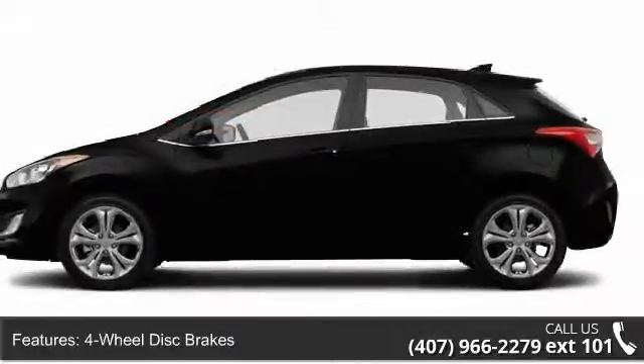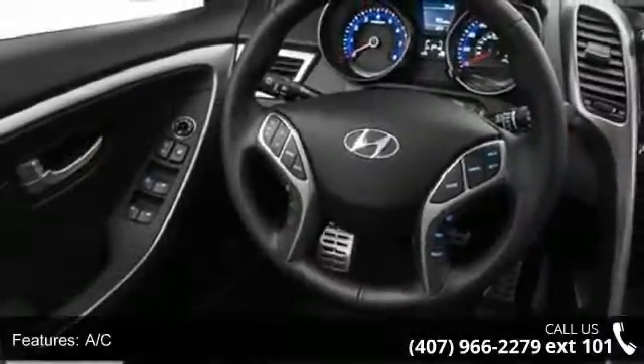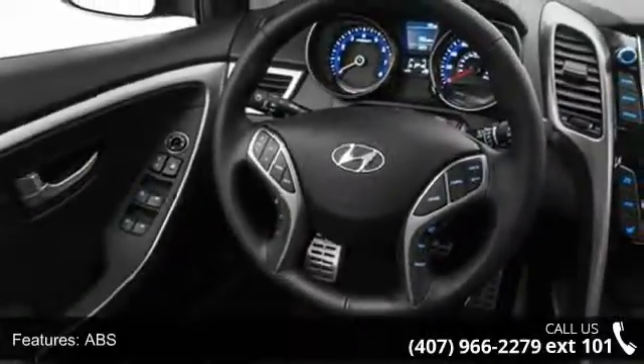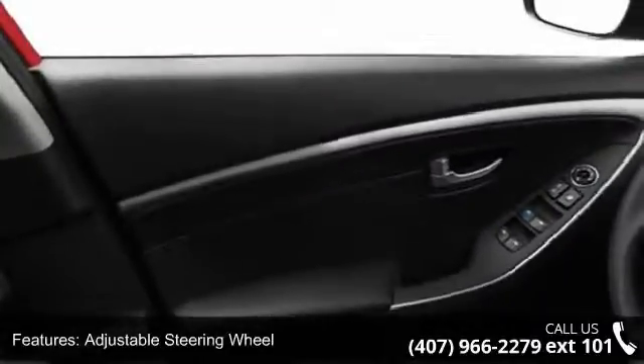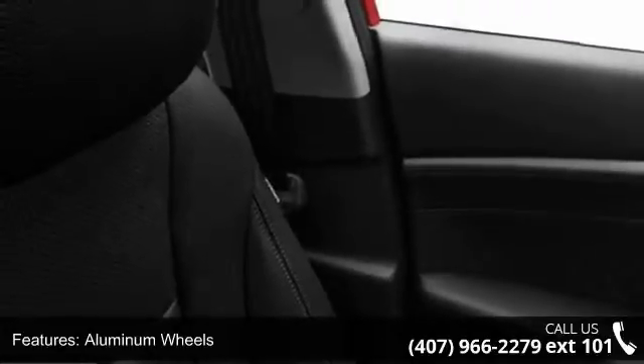4-wheel disc brakes, AC, ABS, adjustable steering wheel, aluminum wheels, auxiliary audio input, Bluetooth connection, brake assist, and bucket seats. Low mileage is an important factor in your purchase, and this vehicle delivers a low odometer reading.